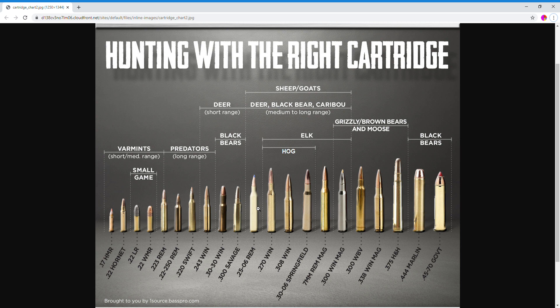Moving over to the .300 Win Mag — note this list is ordered by price, not by game or cartridge size. The .300 Win Mag adds elk, grizzly, black bear, and it's in the lower spectrum for taking down moose as well. The .300 Win Mag is $1.40 per round.